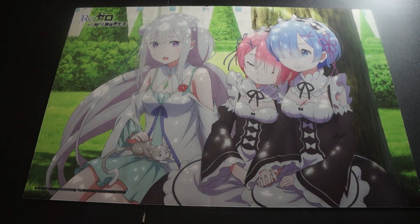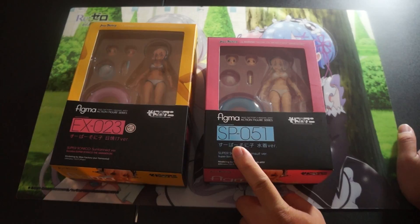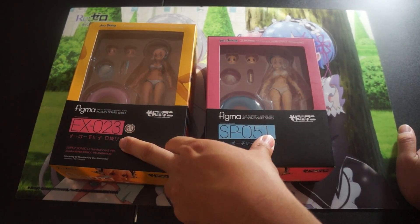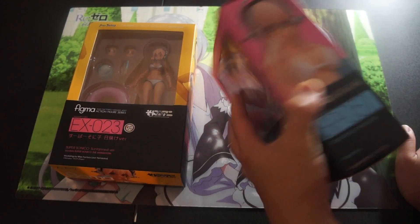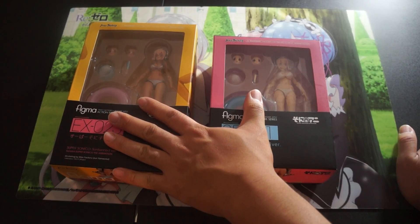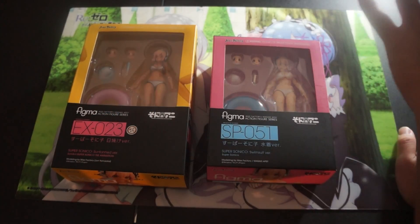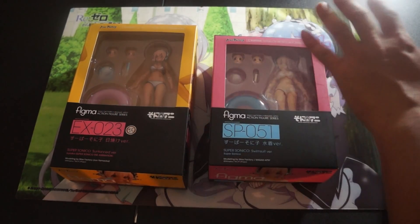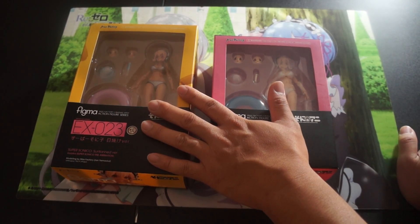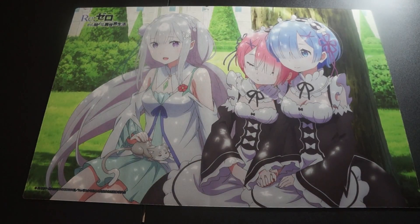Up next we have some Supersonical figures that a lot of people really like. It is the EX-023 and the SP-051. These two were exclusives — this one came with a DVD but I don't have the DVD, I only purchased the actual figure. These two have been opened, reviewed, and then put right back in their box. They are fully complete and these are not bootlegs — these are 100% authentic, and that goes for all my figures being showcased. So if you're interested, definitely hit me up.